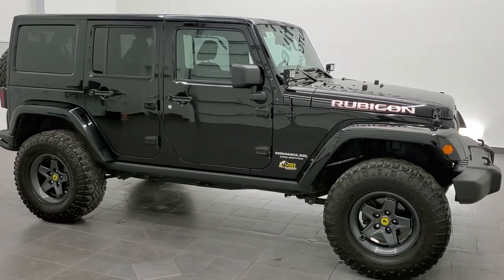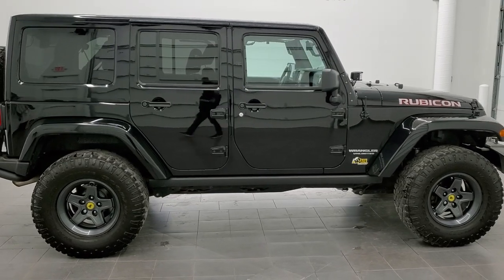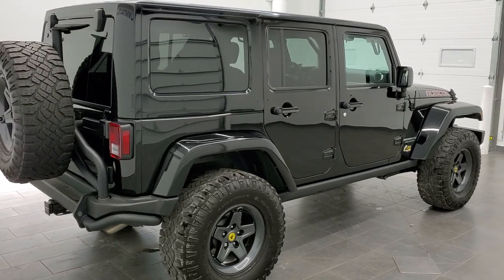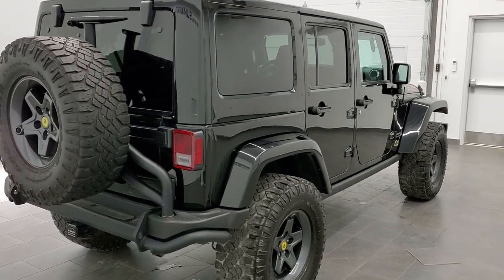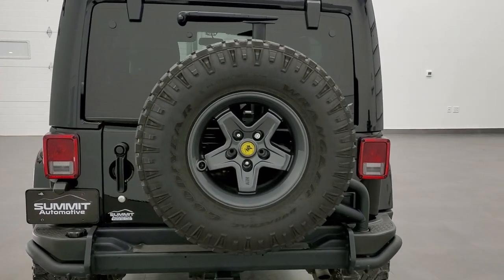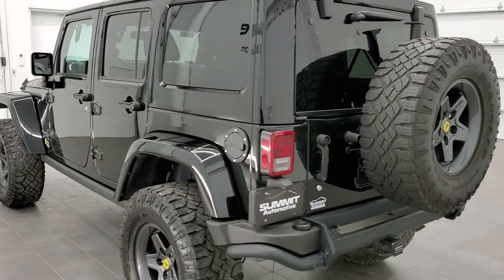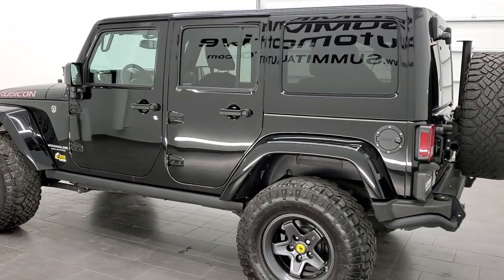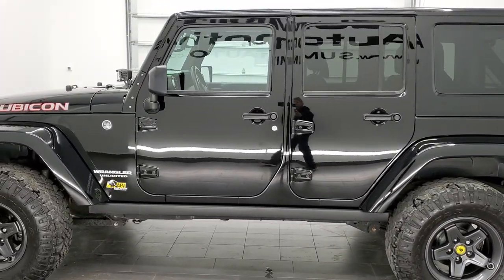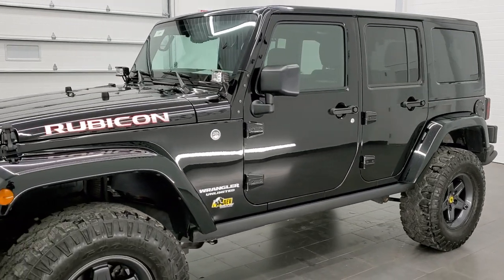This is stock number 11385. We are here at Summit Automotive in Fond du Lac, Wisconsin — your new and used Jeep and Jeep Wrangler headquarters. Today we are checking out this super clean 2016 Jeep Wrangler Unlimited Rubicon. This vehicle has the 3.6 liter Pentastar V6 motor. It has been fully safetied and inspected by our service shop, has a fresh oil and filter change, all the fluids have been checked and topped off, and this Jeep is 100% ready to go.